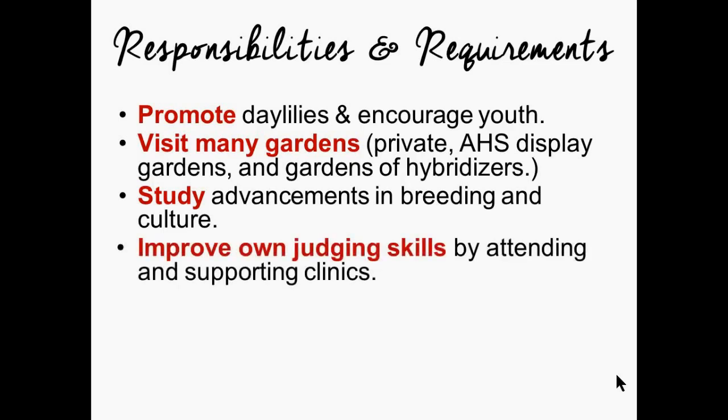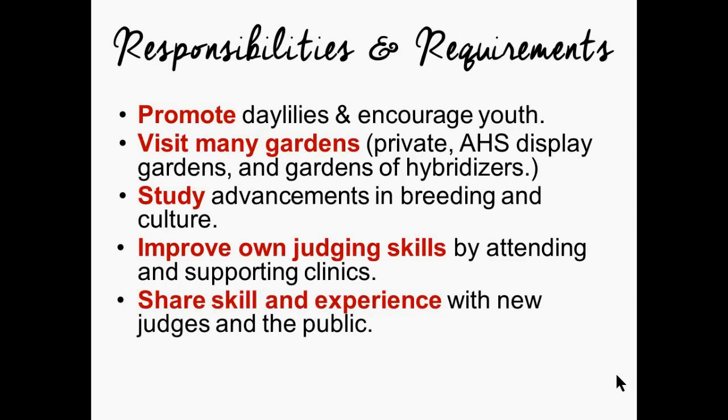Improving your own judging skills comes naturally by being involved in those things and continuing your education. We need to share that skill and experience with new judges and with the public, not just in your own small circle. Going to refresher clinics at national and regional meetings involves very important conversations — understanding what's going on in other regions, listening to hot topics other judging panels encounter, and hearing about new procedures. Your education, skill, and experience is a continual growing process, and it is both a responsibility and requirement of AHS exhibition judges to continue and share that education.